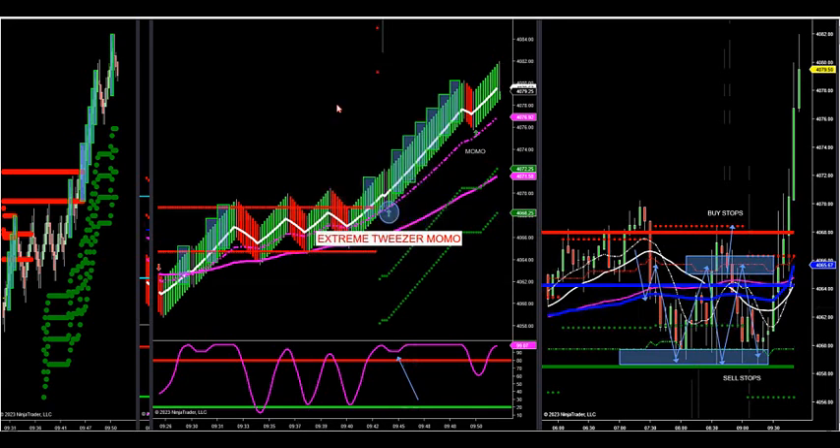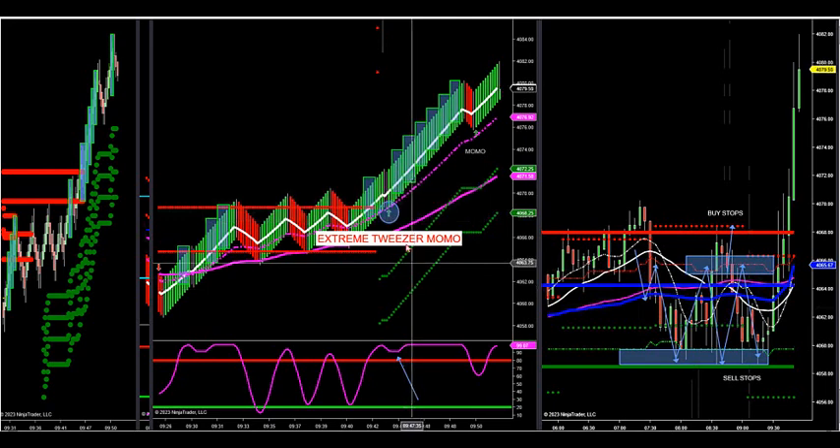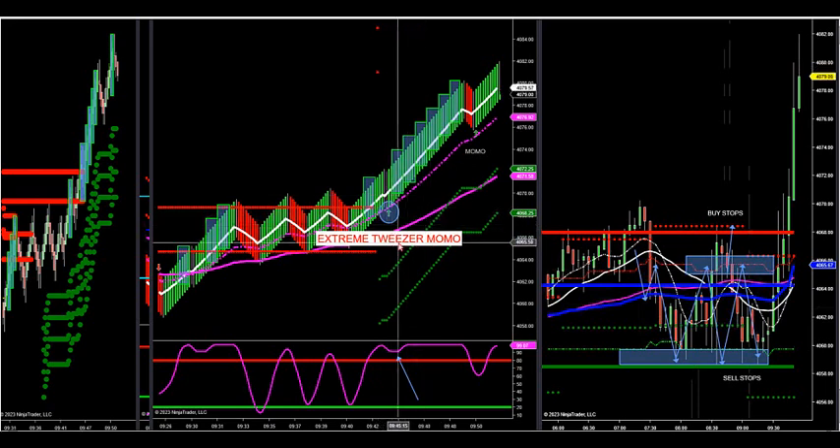This is a 113.13 chart — it's a smaller Rinko, so you have a very small stop. Your stop should be a few ticks outside of the Rinko size. Some traders like to go all the way to 18 on a 13 uni; 16 is sufficient, even 15 is sufficient. So you have a 15-tick stop on a 40-tick move that just happened on our extreme Tweezer Momo.